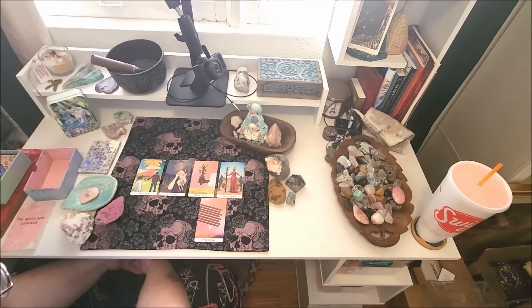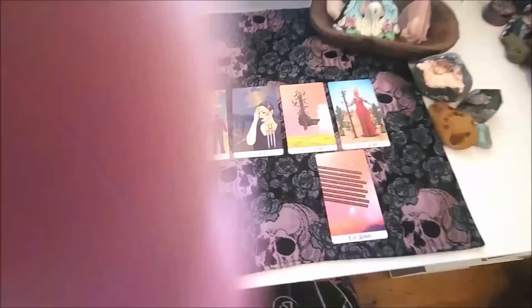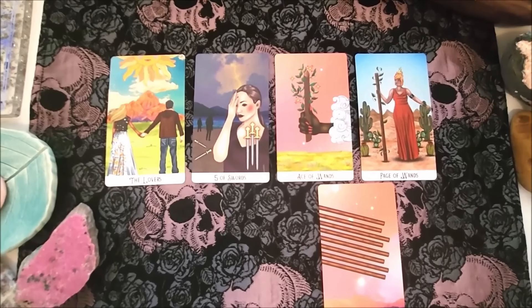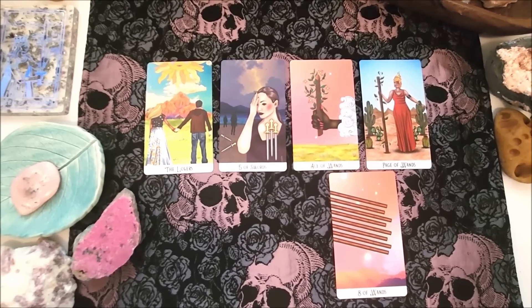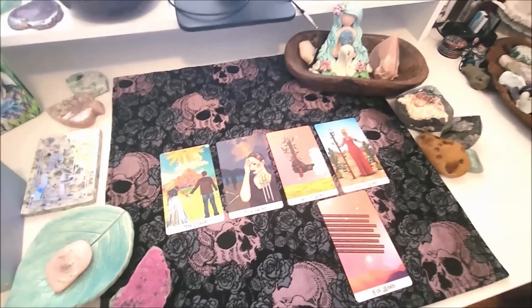I'm going to look at the last three cards as a separate group because they all came out together. We have the Ace of Wands, the Page of Wands, and the Eight of Wands — which is pretty unusual to get all wand energy. Wands are about creativity and things that inspire and motivate you. If you've had an idea that's been nudging at your mind — something new you want to do that you haven't done before — take hold of that idea and pursue it, follow that dream. If any of this resonates, let it simmer and then take action in a way that feels good to you.